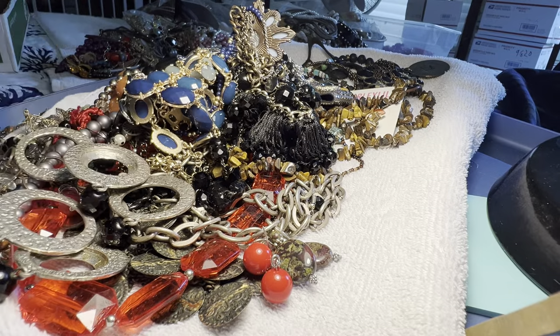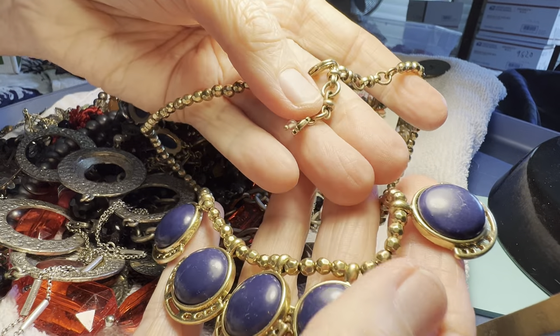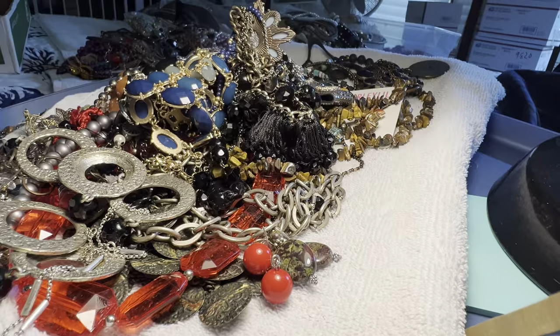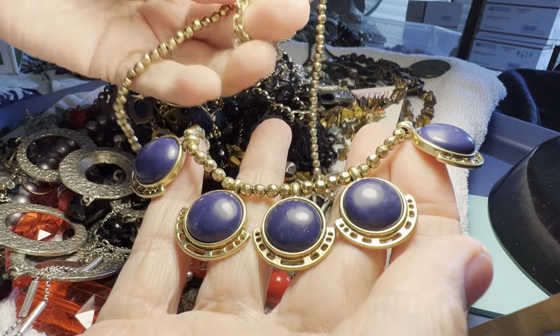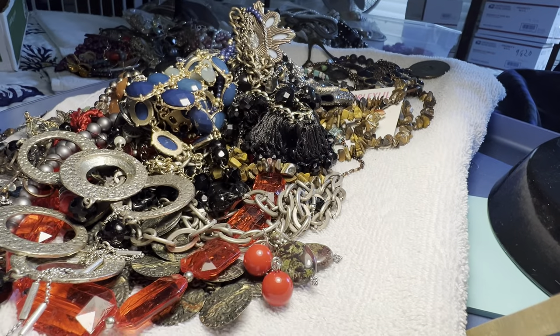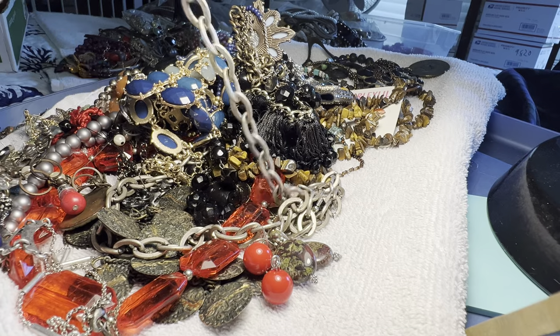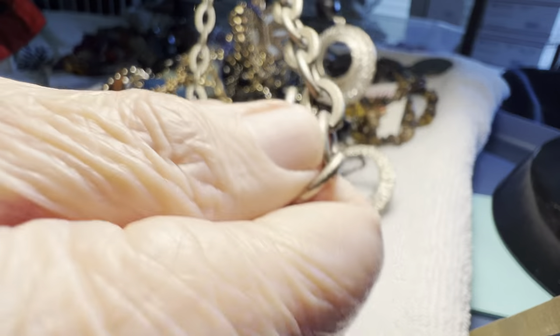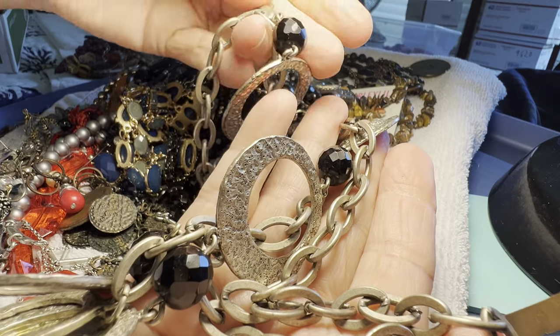It's a beautiful hot sunny day, 93 degrees. Lucky Brand — and this is stone, five dollars. Like a sodalite. Golden, excellent plating, it looks brand new. Silver tone, nice long — it might be a belt, actually this is a belt, four dollars.